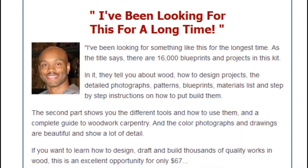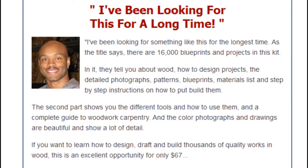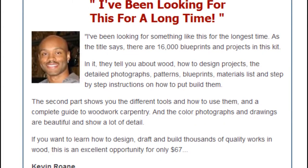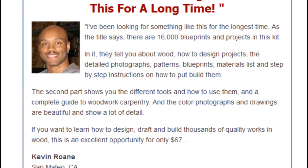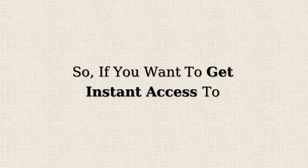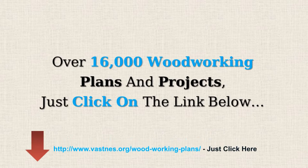Kevin Rohn says: I have been looking for something like this for the longest time. As the title says, there are 16,000 blueprints and projects in this kit. They tell you about wood, how to design projects, detailed photographs, patterns, blueprints, material lists, and step-by-step instructions on how to build them. So if you want to get instant access to over 16,000 woodworking plans and projects, just click on the link below.